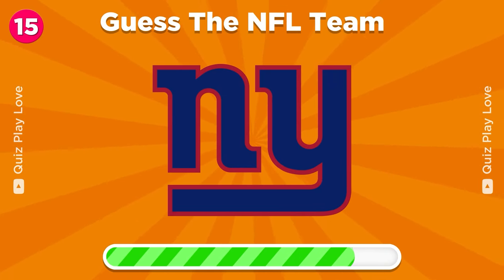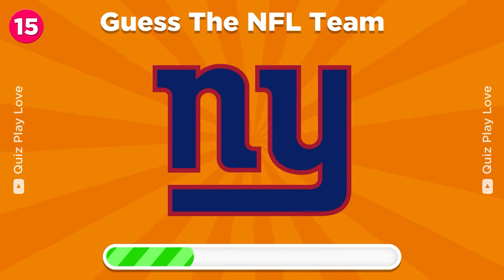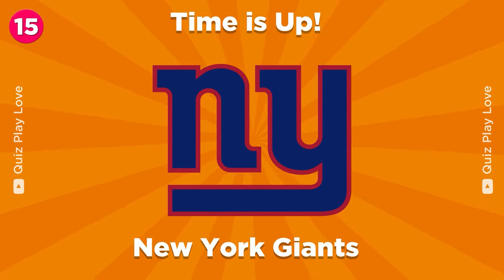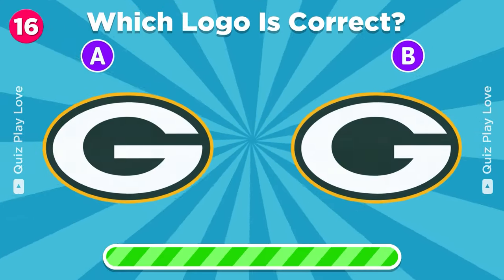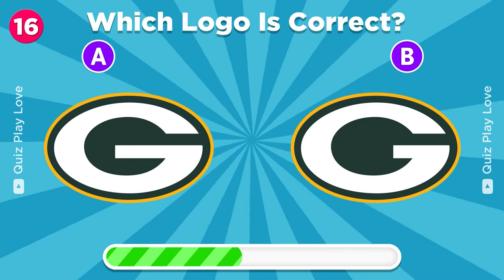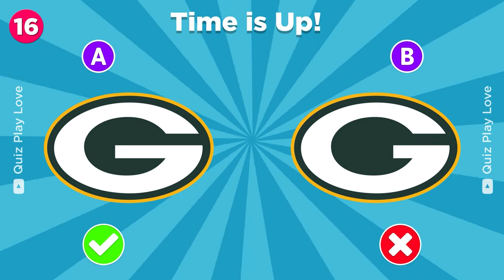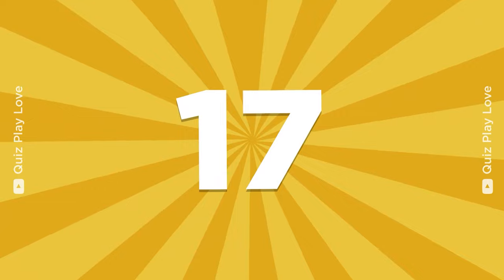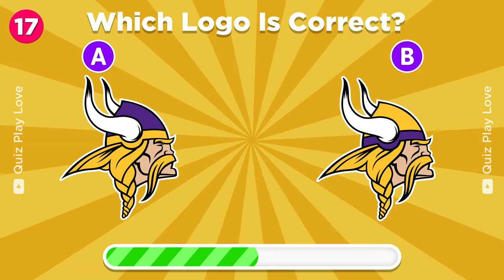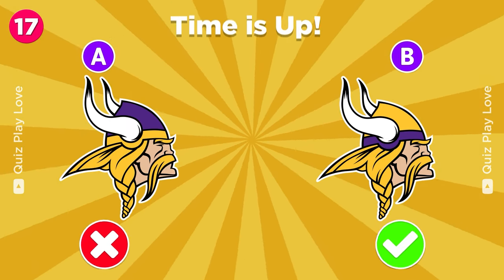Can you guess the NFL team by its logo? New York Giants. Can you guess the real Green Bay Packers logo? It's on the left. Which Minnesota Vikings logo is the real? It's the one on the right.